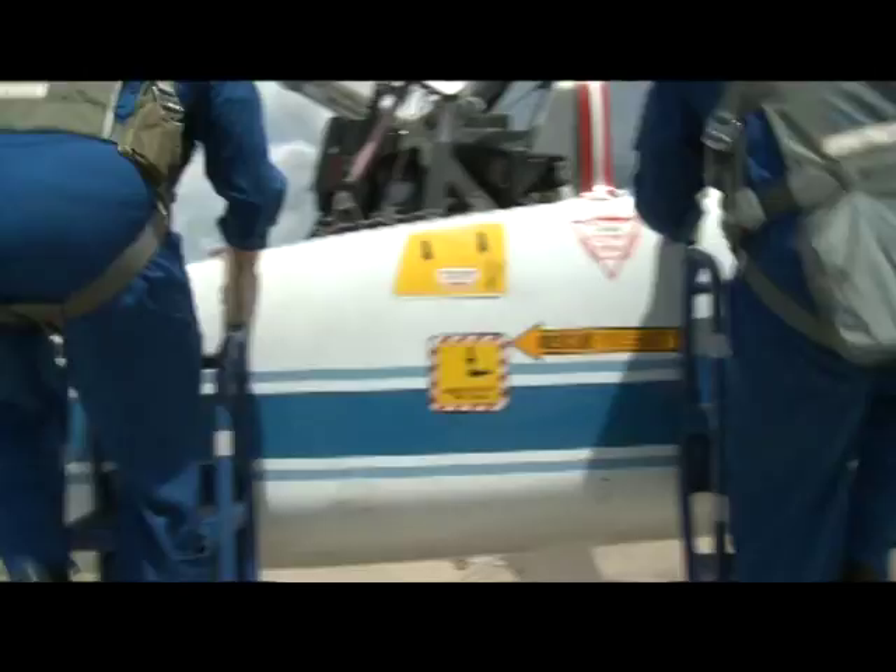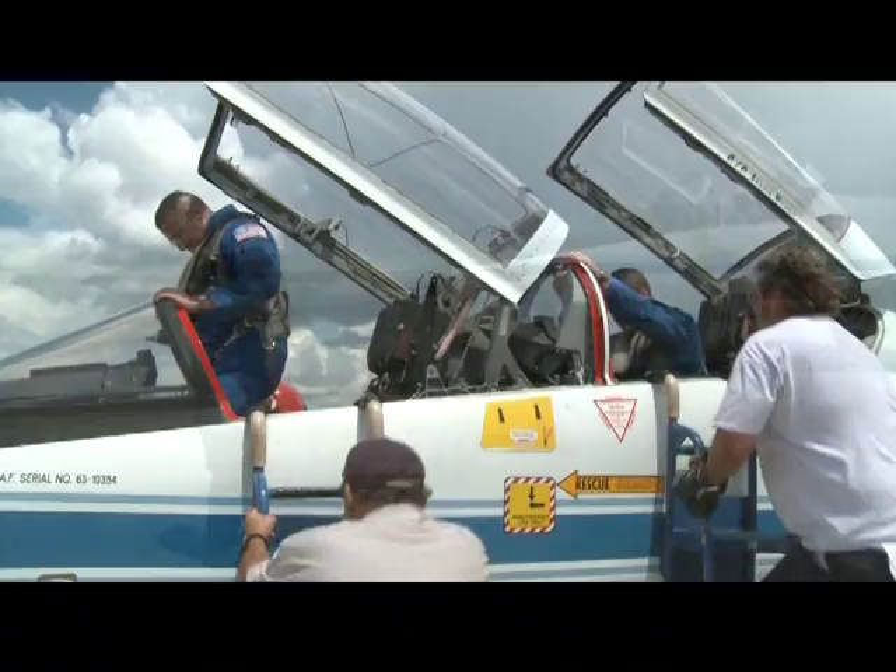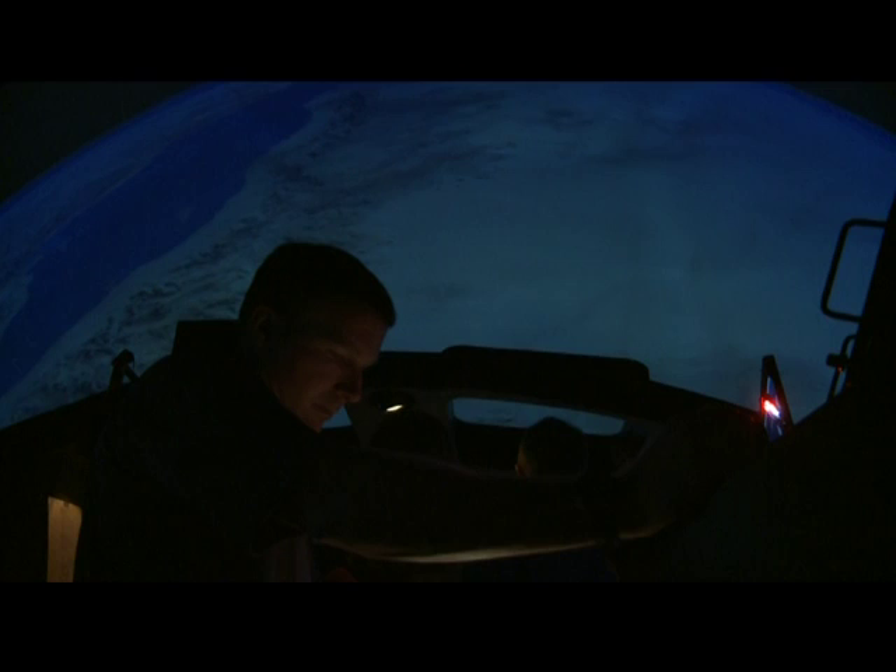Training for space — we don't have space here on Earth — so we use various classrooms to help teach different parts of the mission. The T-38 on a hot, steamy day with a thunderstorm maybe brewing out is one such classroom. We also do training in many simulators.